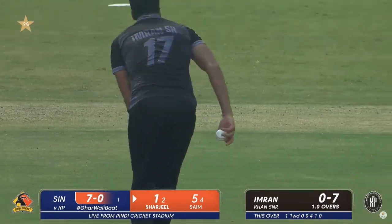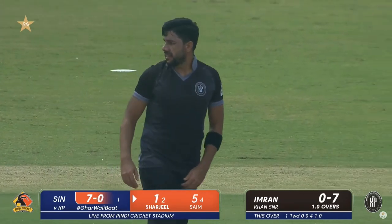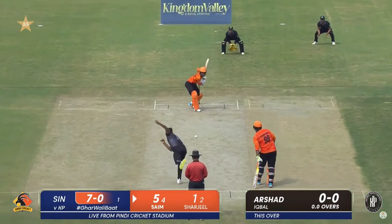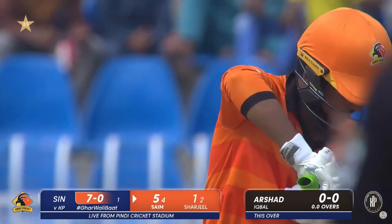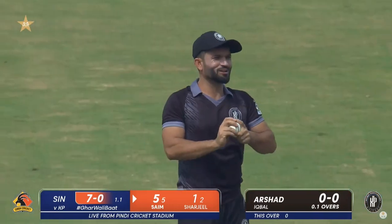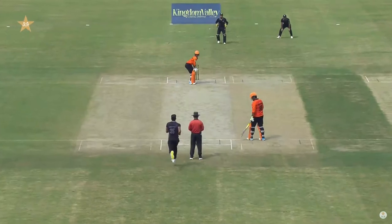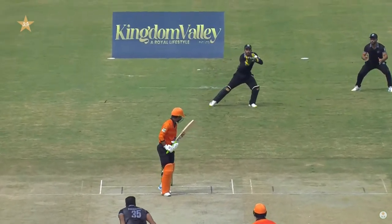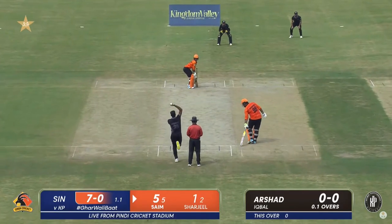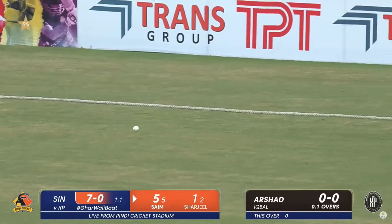Good finish to the over from Imran Khan Senior, and often running seven for none. An absolute crackerjack from Archer Digbal, angling away from the left-hander — look at how that ball took off. That's four more.